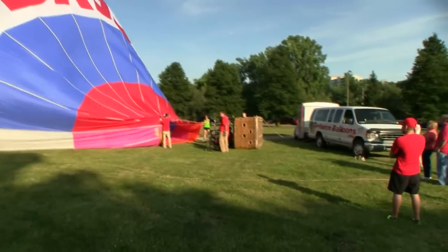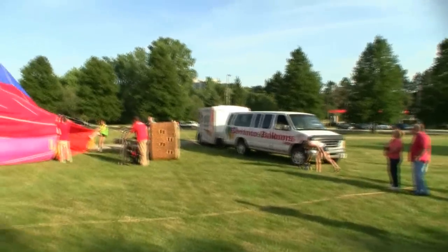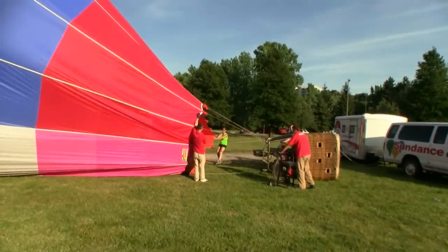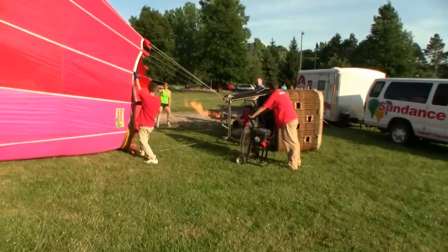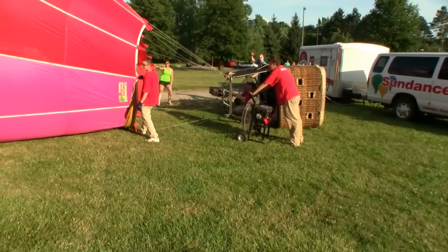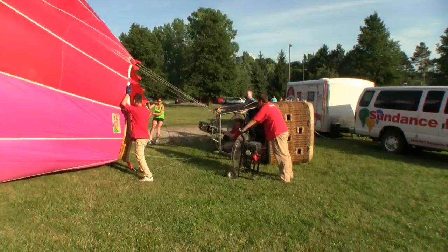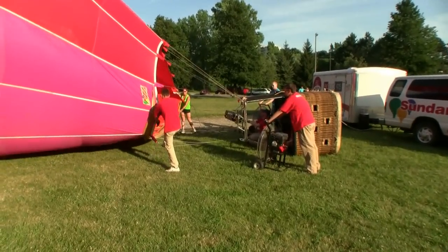We've got a whole crew over here — it's all Sundance Balloons, they've got a few balloons going up. We've got a big burner gun and a fan going. You have to blow the cold air in first to get the balloon up. There's old Zan over there. And then you just fire that hot air in there — that's what makes it rise.